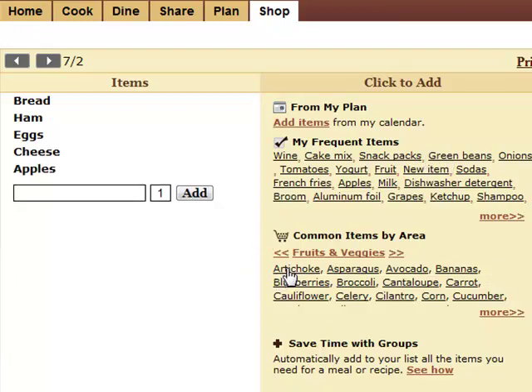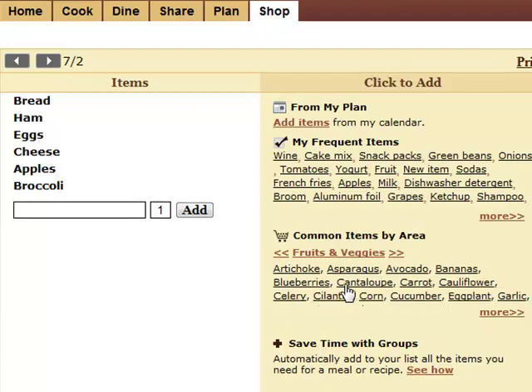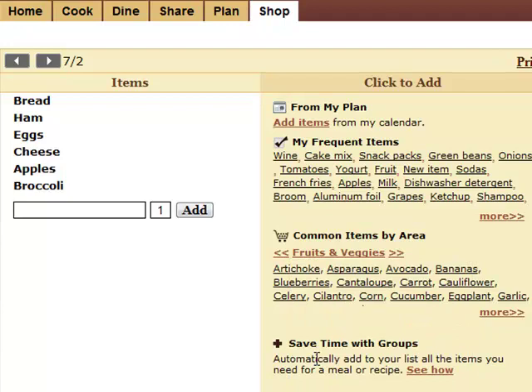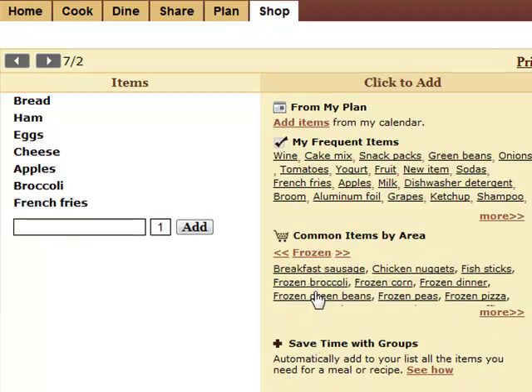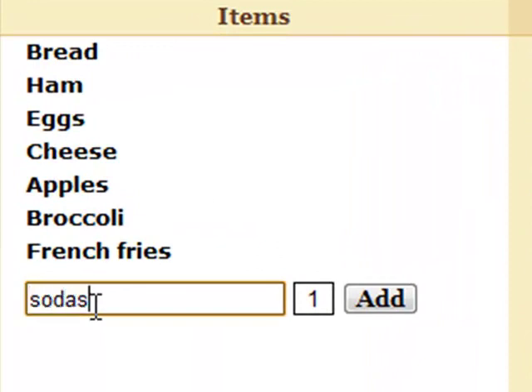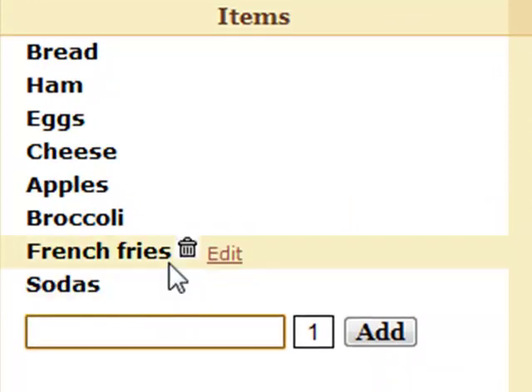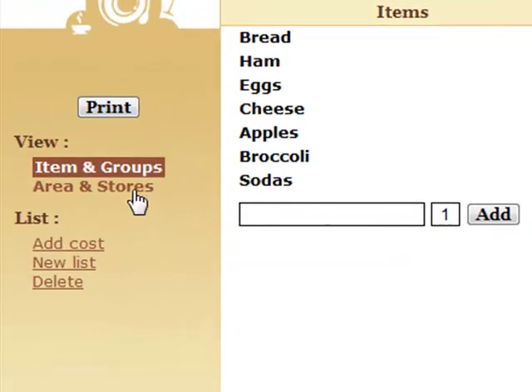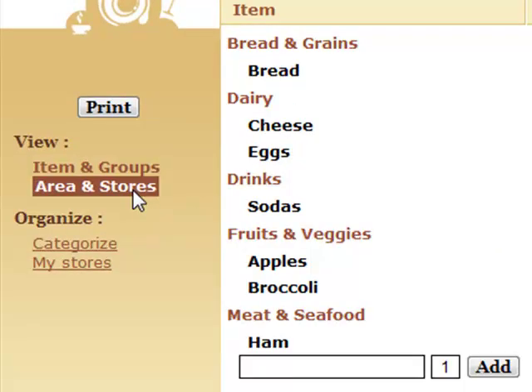You can easily type in and delete items. Saymm will automatically categorize many items by area for you.